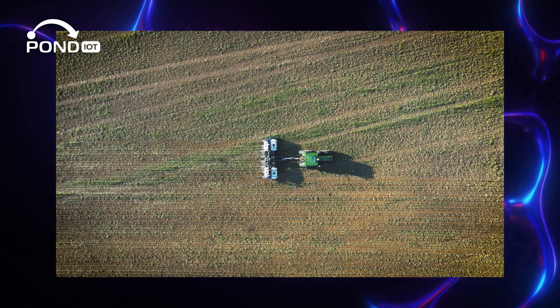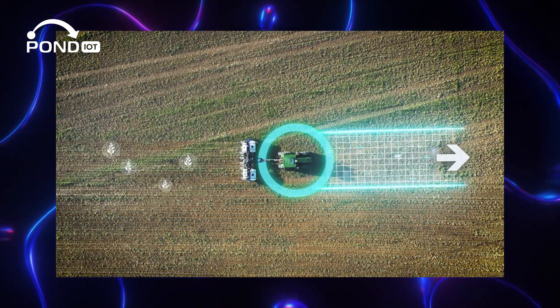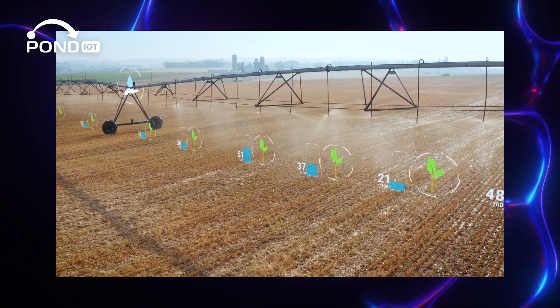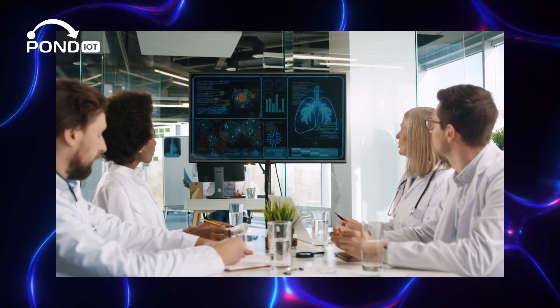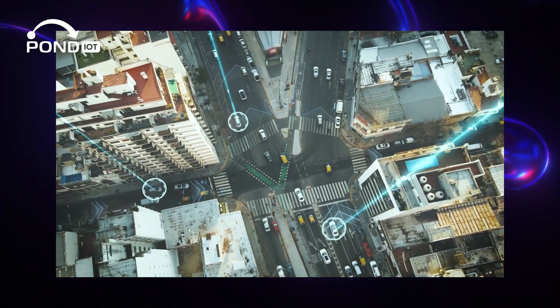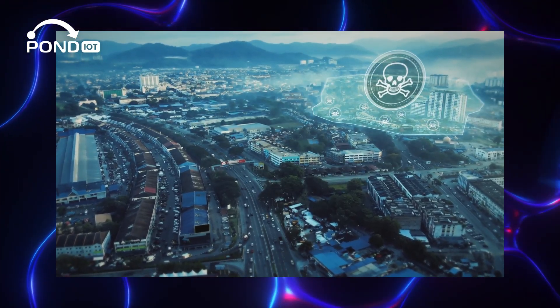With IoT, the possibilities are nearly limitless. Farmers use IoT sensors to track crop conditions and automate irrigation systems. Healthcare providers use them to monitor patients remotely, improving outcomes and reducing costs. Even cities are getting smarter by using sensors to monitor traffic and pollution, which helps reduce congestion and improve air quality.